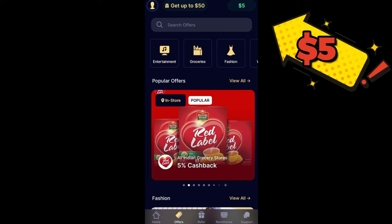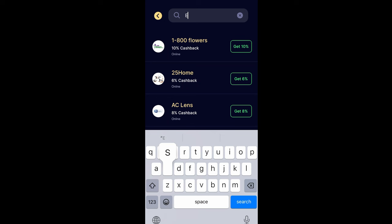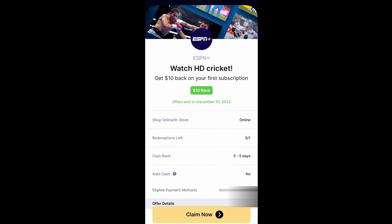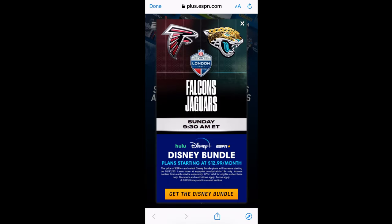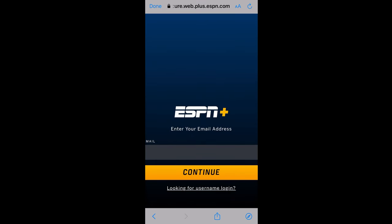Inside the Abound app, navigate to the Offers tab. Here, you'll find an option to subscribe to ESPN+. Subscribe to ESPN+ through this offer, and you're in for a treat. After maintaining your subscription for just one month, you'll receive a generous $10 cash back — that's your golden ticket to enjoy an entire month of live cricket action for free.